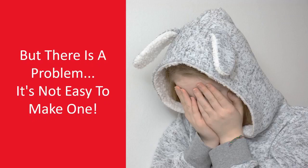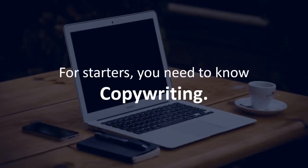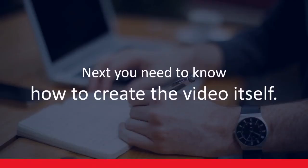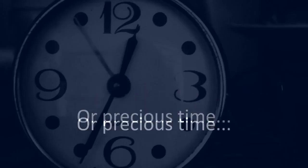But there is a problem — it's not easy to make one. For starters, you need to know copywriting. If you don't know how to write your own video sales letter, then you need to hire someone else to do it. And believe me, it's not cheap. Next, you need to know how to create the video itself. All these will cost you a small fortune, or precious time, or both.